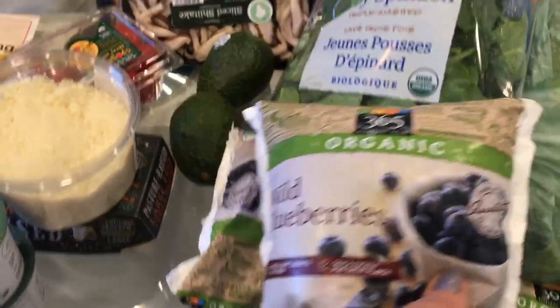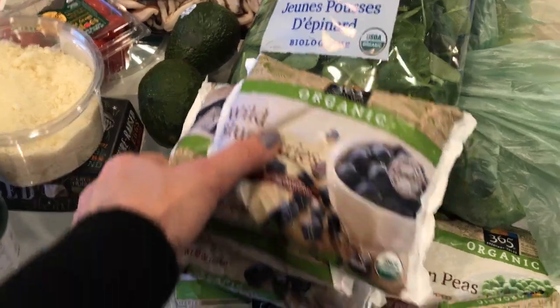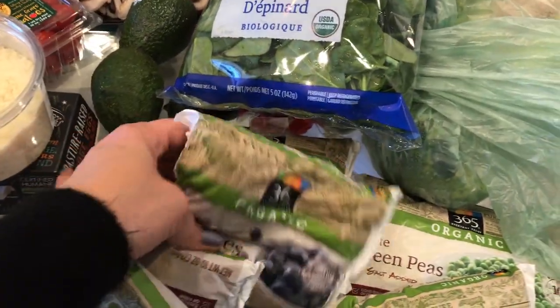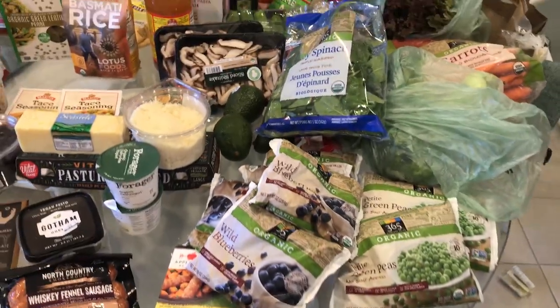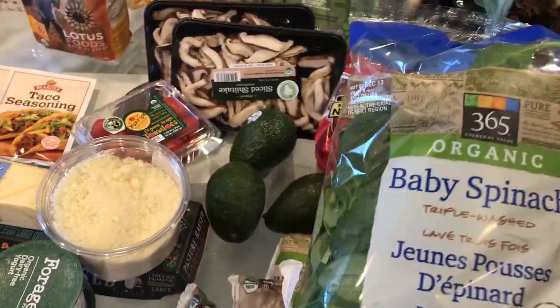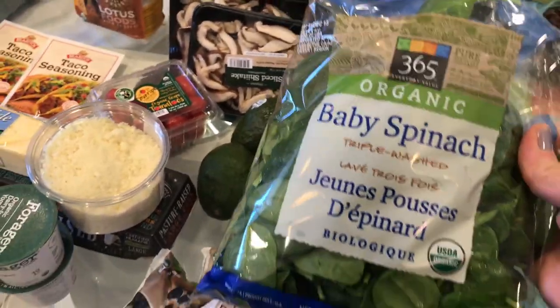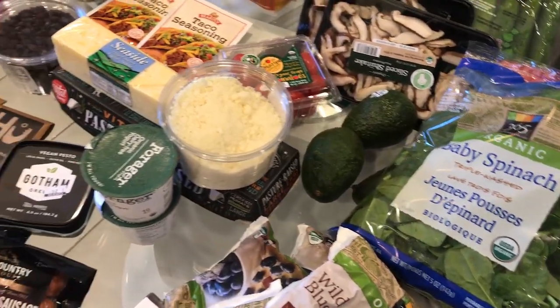Over here are the organic wild blueberries — I use these all the time. This is a smoothie staple and I think I bought five bags since I try to buy a lot when I do go to the store. I always get this organic baby spinach and keep it in the freezer as well. I put a handful in my smoothies every day, along with bananas, but I already have a lot of my smoothie ingredients and I'll do a different video showing those.